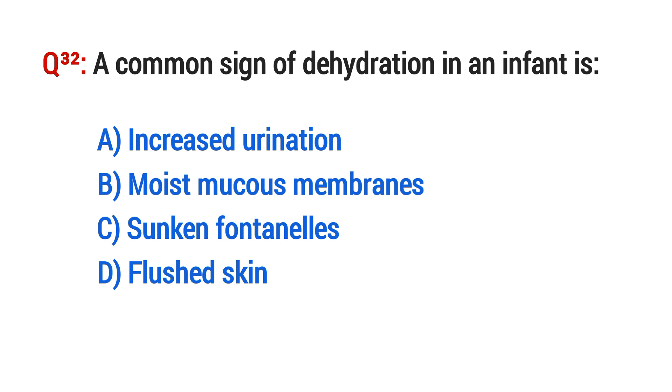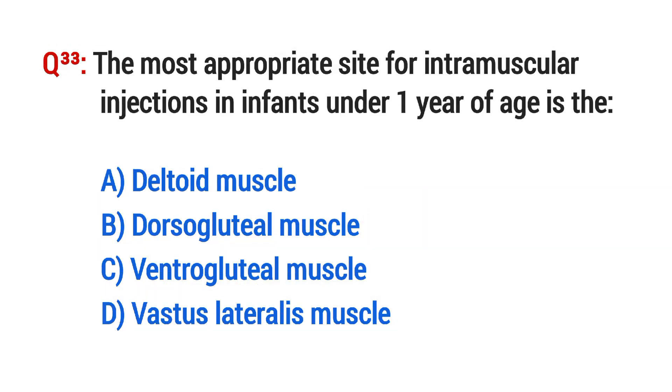Question No. 32. A common sign of dehydration in an infant is? The right option is C: Sunken fontanelle.